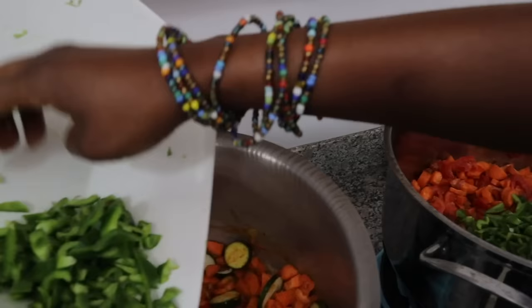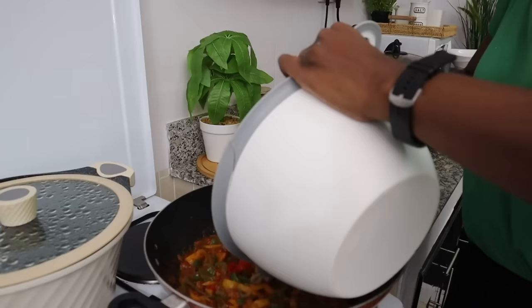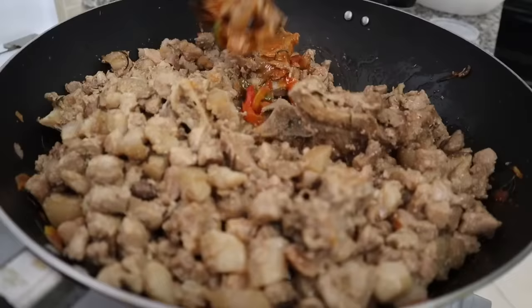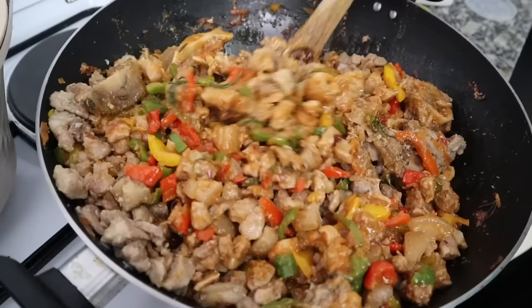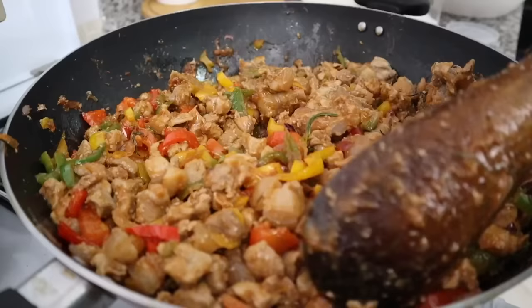Now my first batch of dishes is ready. It's time for me to fry the pork — it has already boiled nicely and all the water has disappeared. Then I'll also fry the remaining beans and lentils. And as this is going, the family is hungry, so it's time to make dinner.